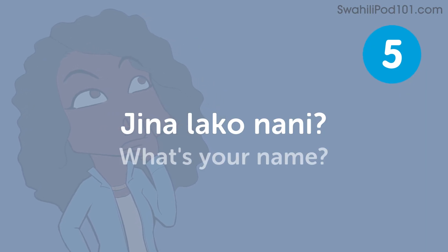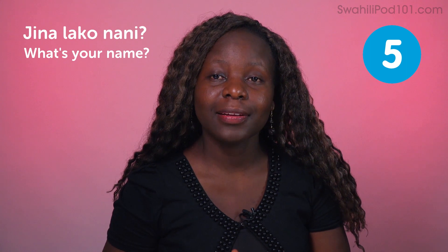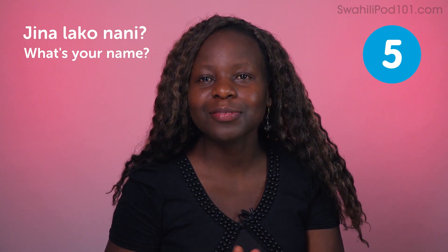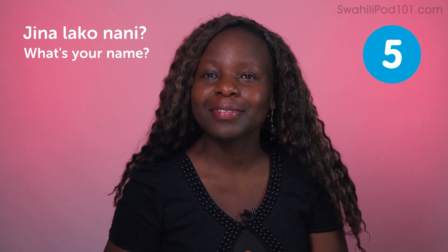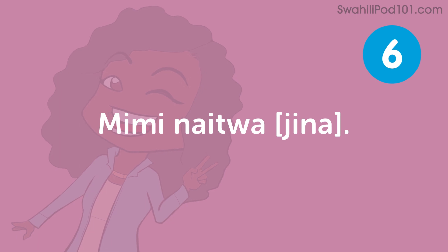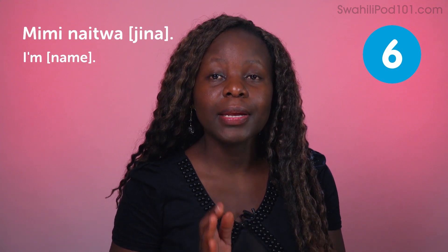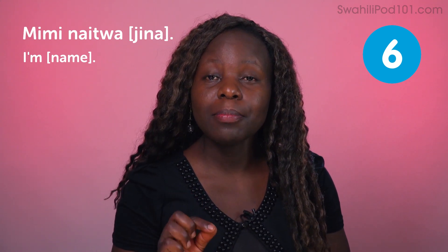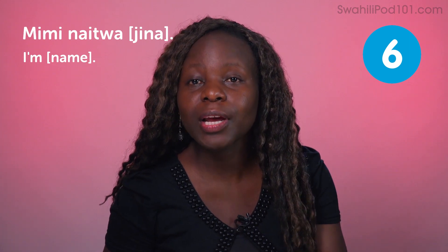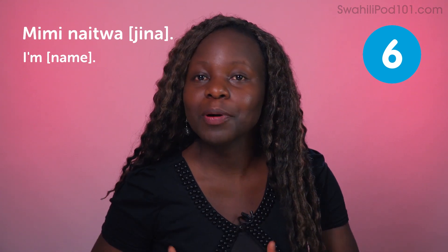Jinalako nani? — What's your name? It's an obvious question whenever we meet people, especially when you want to know who they are. It's polite to know someone's name. Do you like being called by your name? That's why this phrase is very important. Mimi naitwa Medina — my name is Medina. This is the answer to the previous question. If you use this phrase frequently, you'll be able to tell people your name.